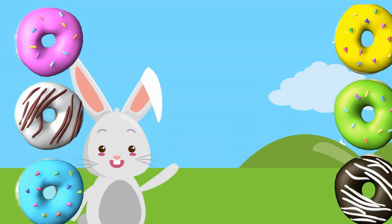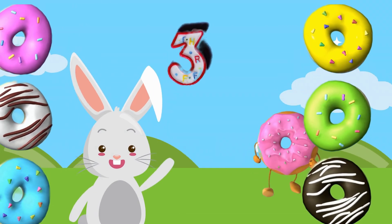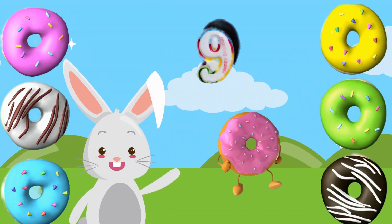Hello friends! Welcome to our fun counting video! Today, we're going to learn numbers 1 to 10 with delicious donuts. Are you ready to count? Let's go!